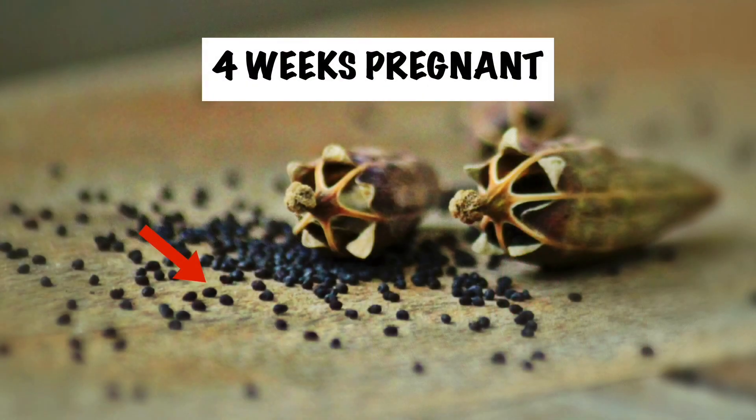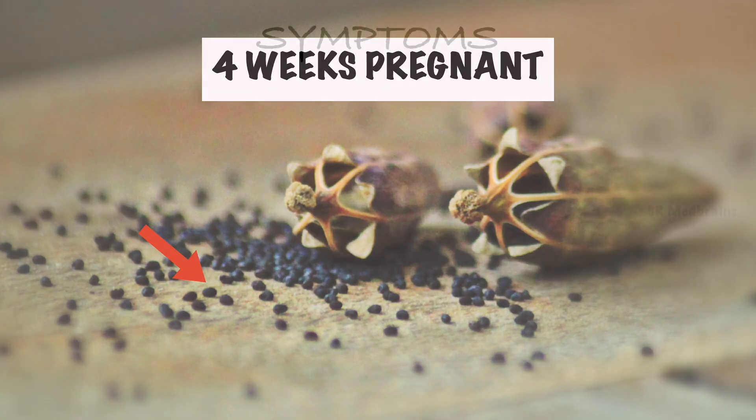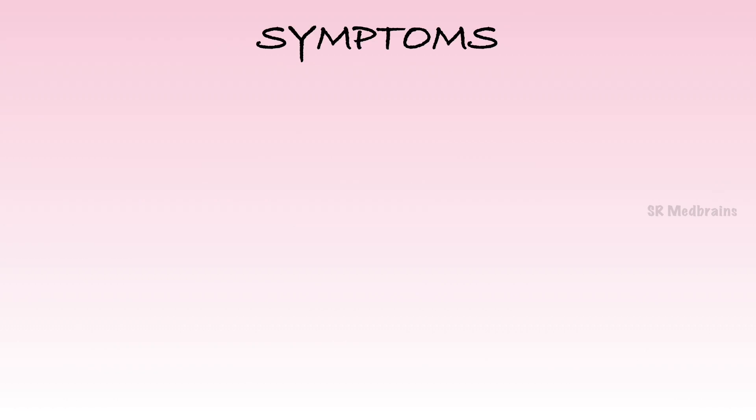At 4 weeks pregnant, baby is smaller than a poppy seed — practically microscopic. Baby is now known as a blastocyst, a tiny ball of cells, and is busy settling in the uterus. The same pregnancy hormones that gave you that positive pregnancy test can also cause some of the more typical 4-week pregnancy symptoms. These hormone levels increase pretty quickly. It's also normal to be 4 weeks pregnant with no symptoms.